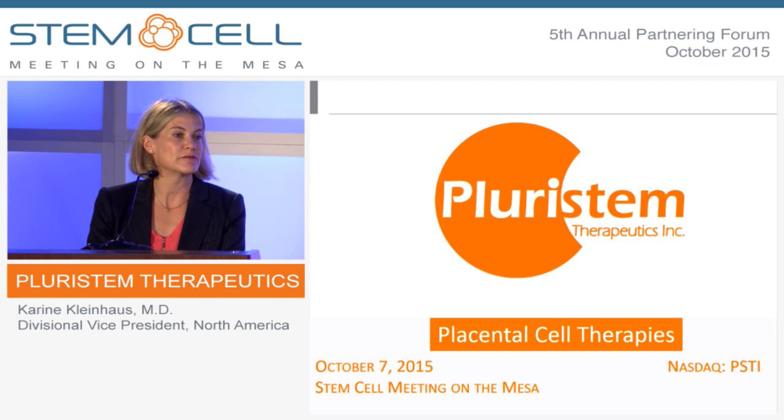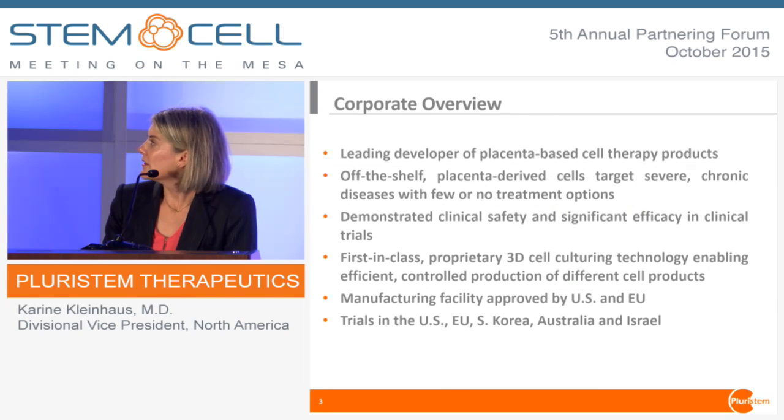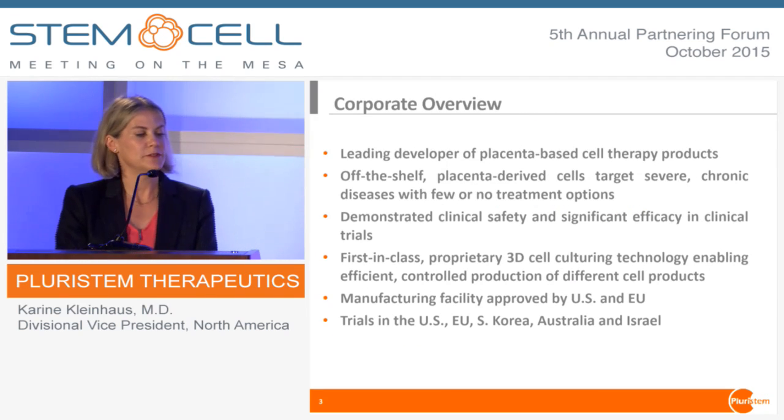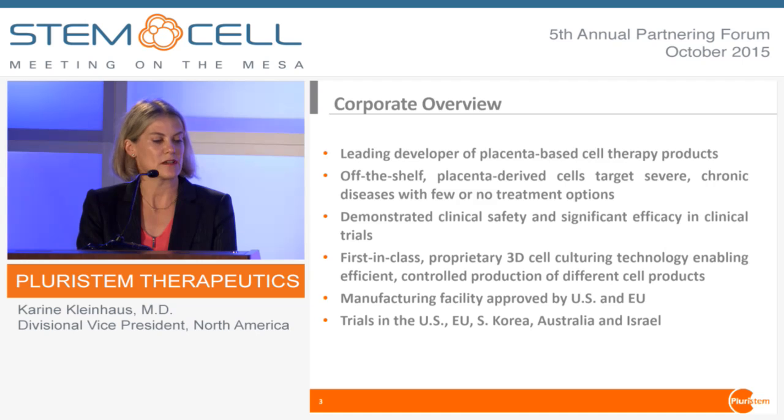We've gotten a lot done this year, and we're looking forward to some good things on the horizon. So just a brief overview. We develop placental-based therapies. We make off-the-shelf products that are placental-derived, and then we modify them and develop them using three-dimensional technology.